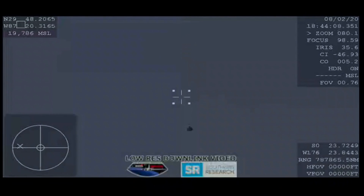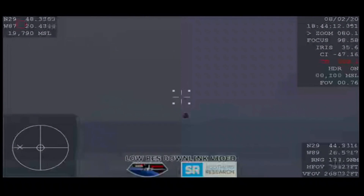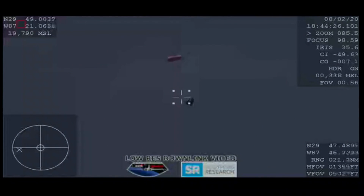Standing by for drogue deploys. Visual — two drogues out. There on your screen we have visual confirmation of those two drogue deployments. Two of two of the drogues now out.